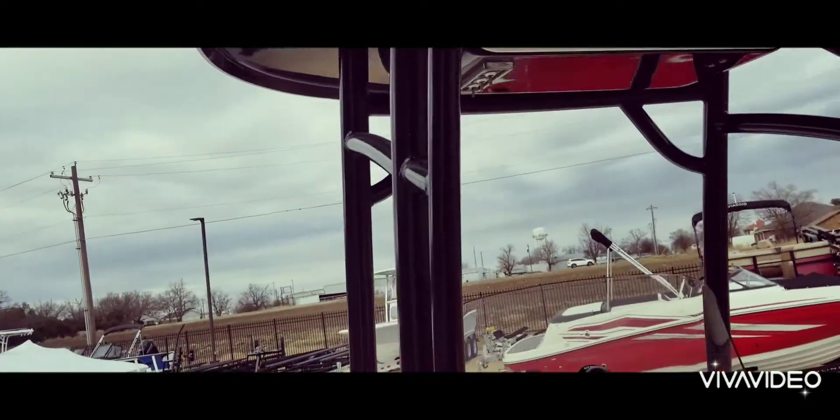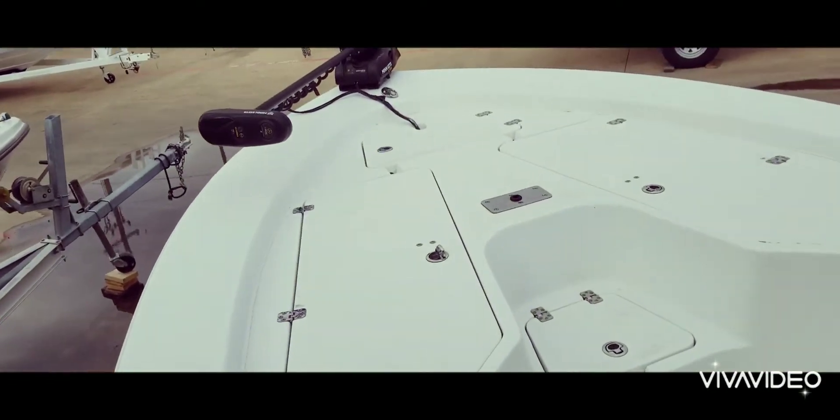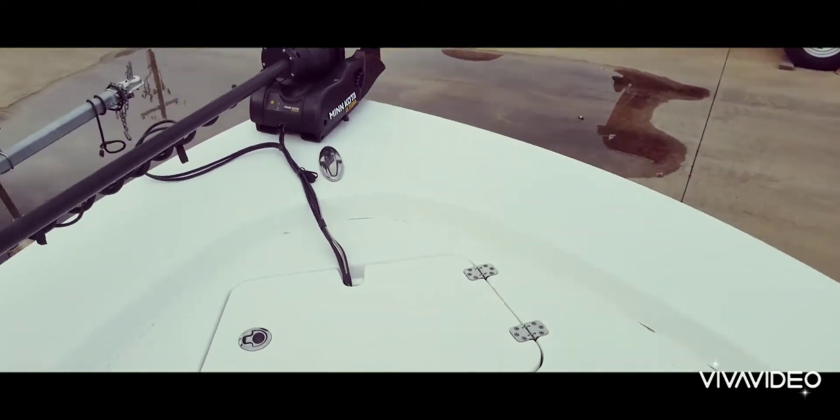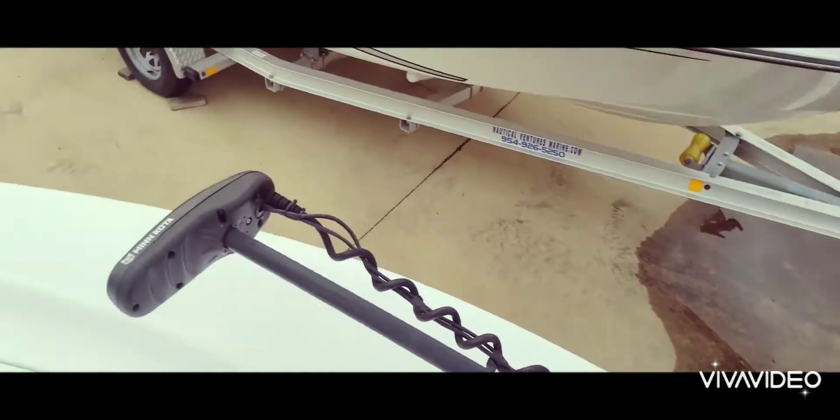Rod holders, rocket launchers, excellent storage here on the bow. And there's your Minn Kota trolling motor — it's the Old Terra.